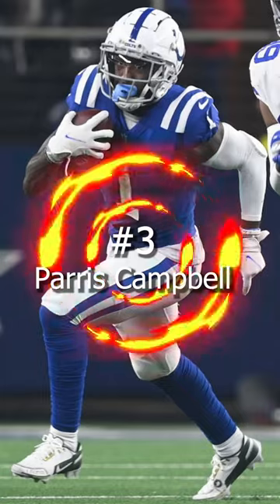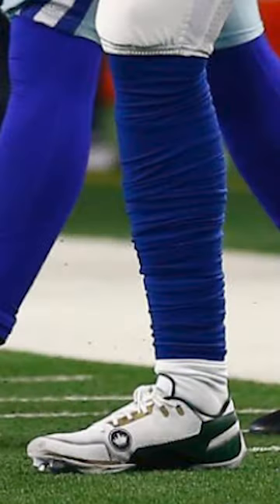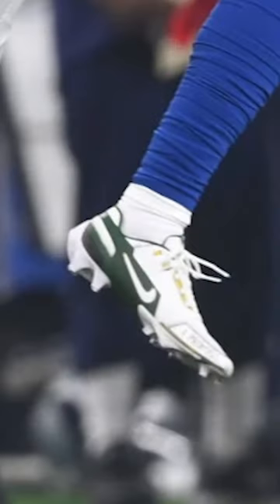Coming in at number 3, we have Paris Campbell of the Indianapolis Colts. Campbell wore a pair of Nike Vapors inspired by the OG Nike LeBron Zoom Generation basketball shoes. He had them in the St. Vincent green and gold colorway.